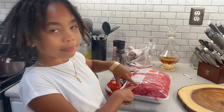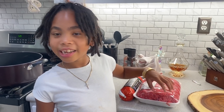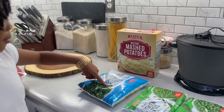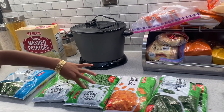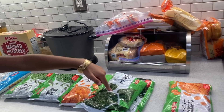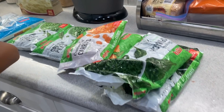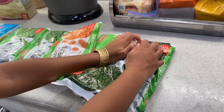Ground beef — we're going to use four pounds and save the rest for other meals. We also have broccoli, cheese, carrot, and spinach. We're going to use up an old bag from the freezer, and if we need more, we'll use our new bag.